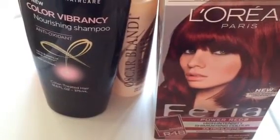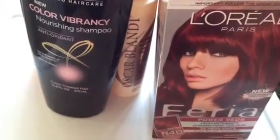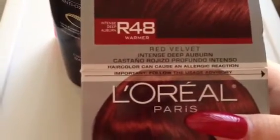Hi everyone, this is the LA Cosmetics Examiner and I have a new review for you today. I have a few products from L'Oreal Paris, and one of them is a new shade from Feria — it is in R48 Red Velvet Intense Deep Auburn.